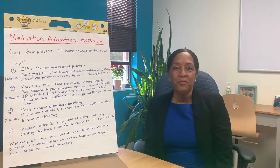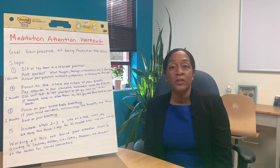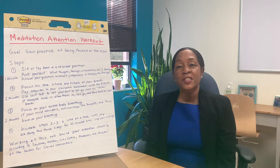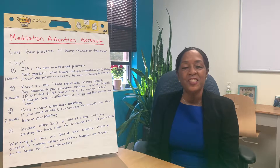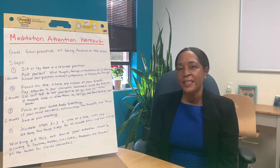Have you ever been in a meeting where you've had a hard time focusing, or on a Zoom call where you just began to have your mind wander? This is going to help you. This is a process where you're going to use meditation to help improve that attention muscle.